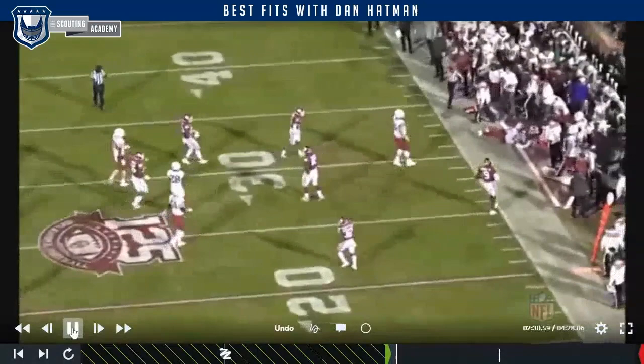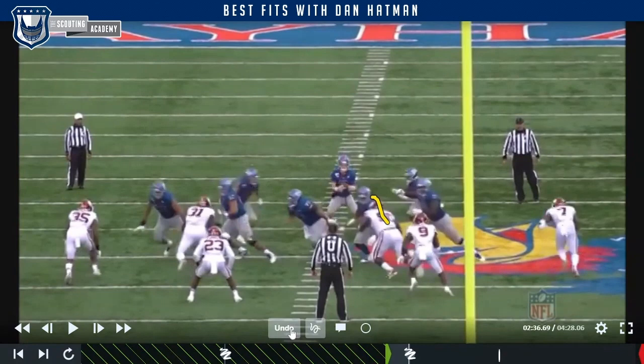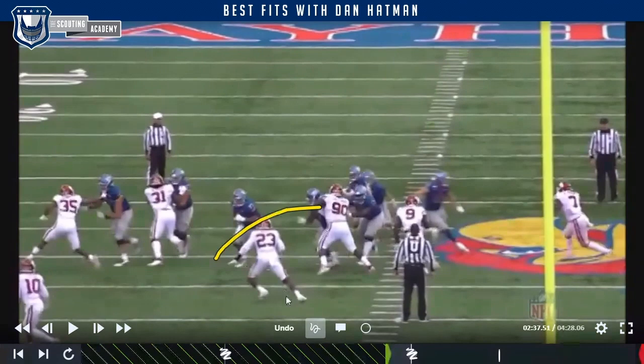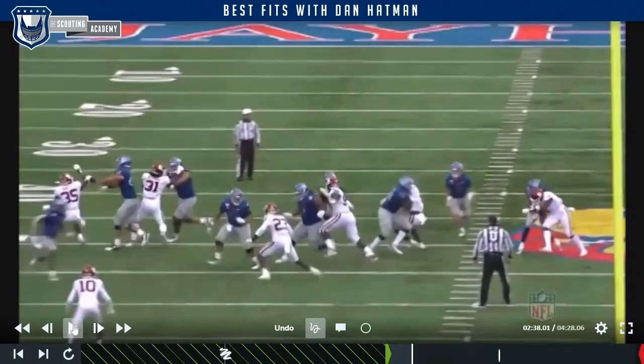The most common runs you're going to see are inside zone and duo type concepts where the offense tries to get two-on-ones immediately. Gallimore is aligned in a three-technique and we see the guard stay attached while the tackle tries to take the block over. As the ball is snapped, Gallimore immediately reacts, matches the shoulder, and collisions — keeping his linebacker clean while taking a good enough angle that it's really a stretch for the tackle to get across him. When the guard departs to climb to linebacker depth, Gallimore is in great position, all over that shoulder and hip, and ends up backdooring the play. Great work against the backside of his own block.